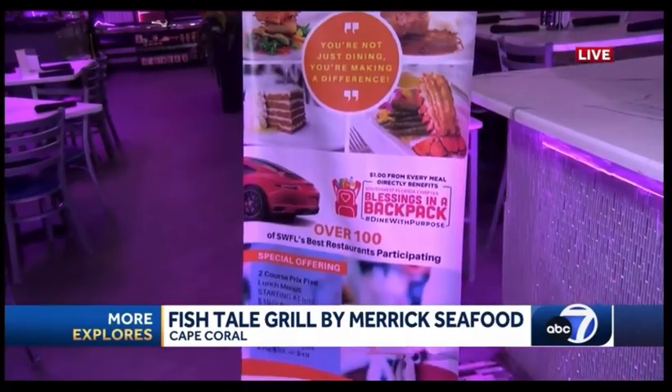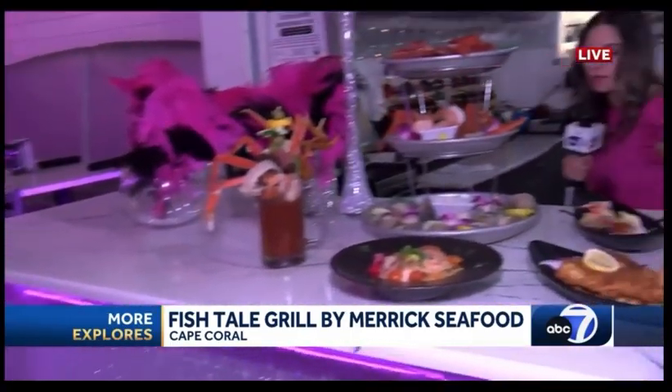There you have it, folks — a great opportunity to bring the family, bring your friends, dive into this delicious food, and of course give back to the community. I'm Mercedes Martinez with More Explorers. It looks great, and that is such a great location. The most wonderful month of the year for foodies — it's Sizzle Dining Month, beginning in just a couple of weeks. Three weeks of dining for a purpose in Southwest Florida.